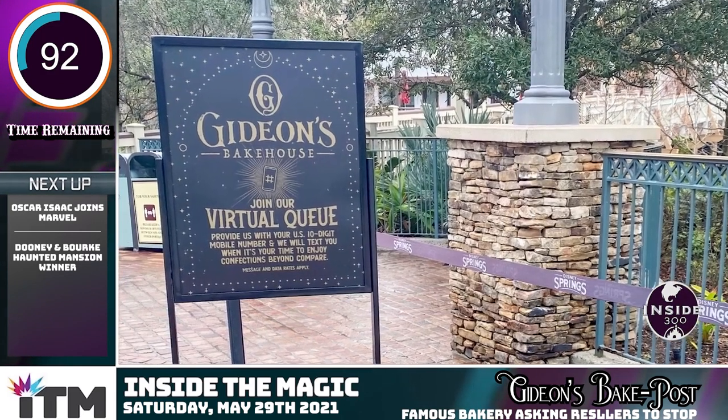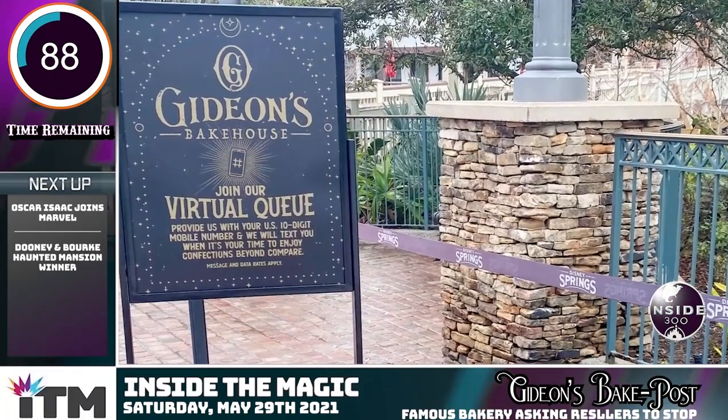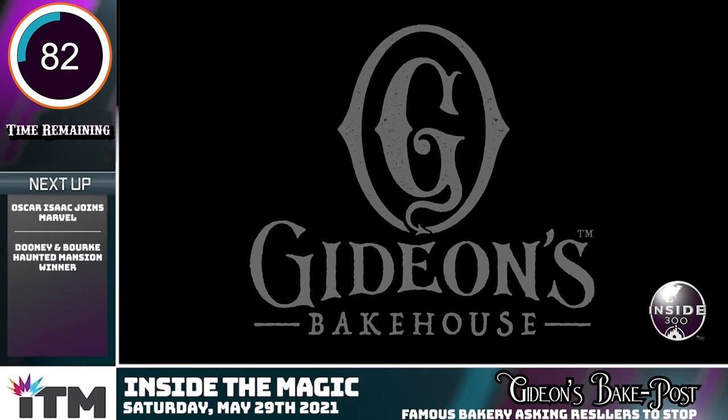Believe it or not, Gideon's has a virtual queue now, just like Rise of the Resistance and the soon-to-be-open Spider-Man ride over in California Adventure. At times, guests can wait up to eight hours for some cookies.